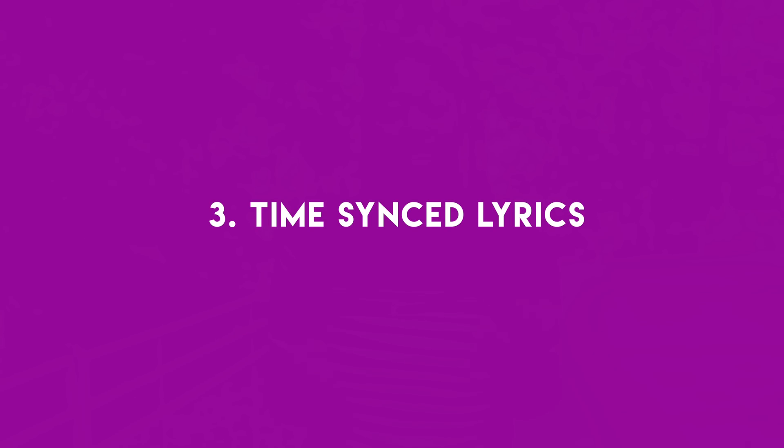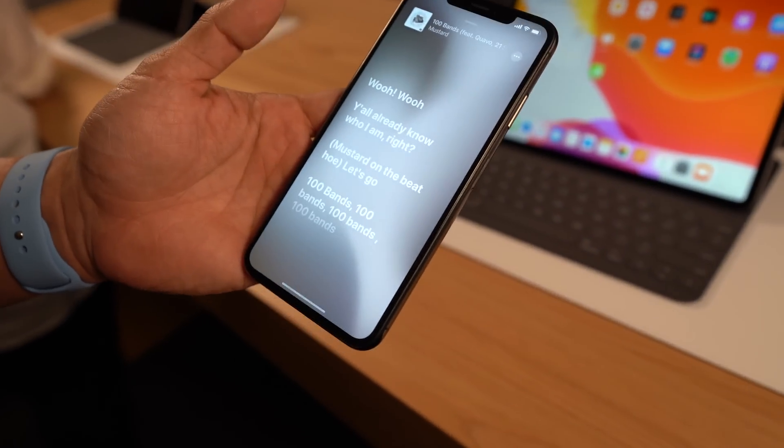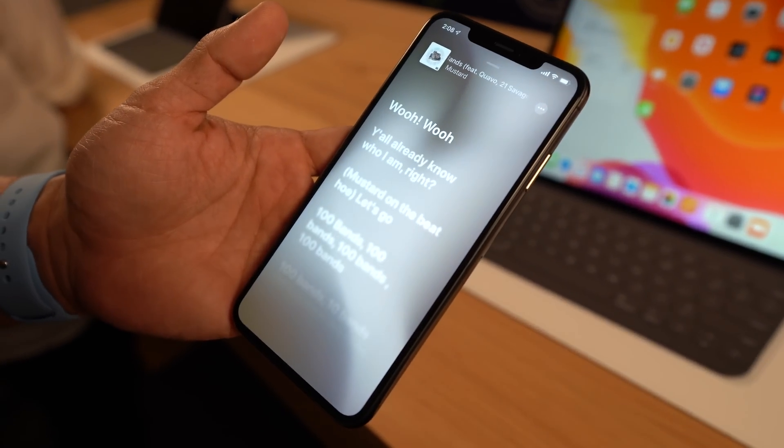The third thing I'm really excited about is time-synced lyrics. I'm not a singer, but in my mind I am. Now I can sing along with my songs a little bit easier and not have to make up my own lyrics, because within the music app you actually have the lyrics in time with the song as it plays.